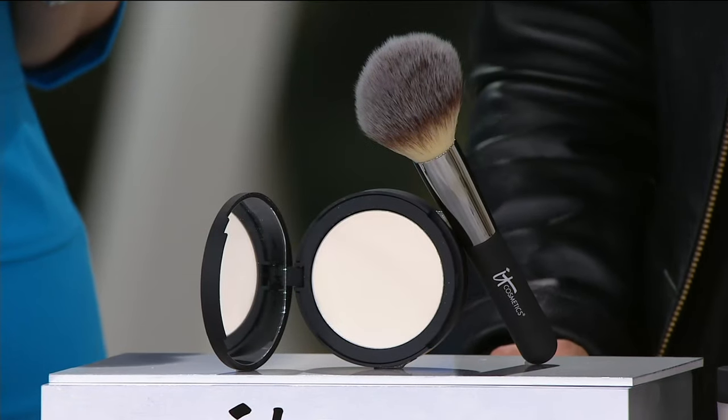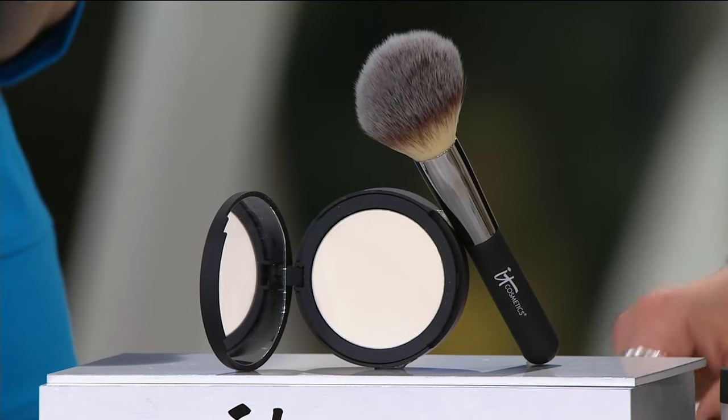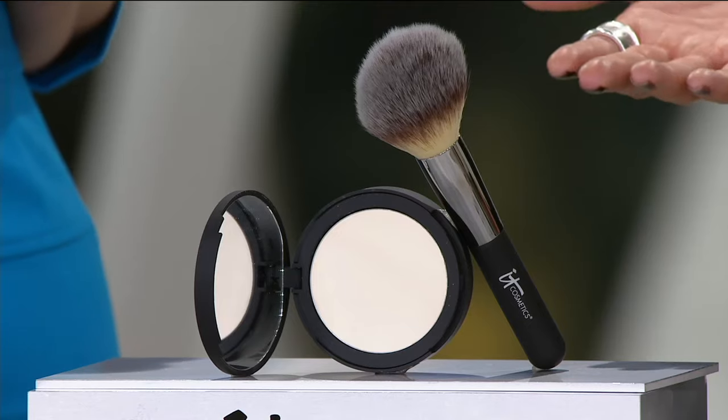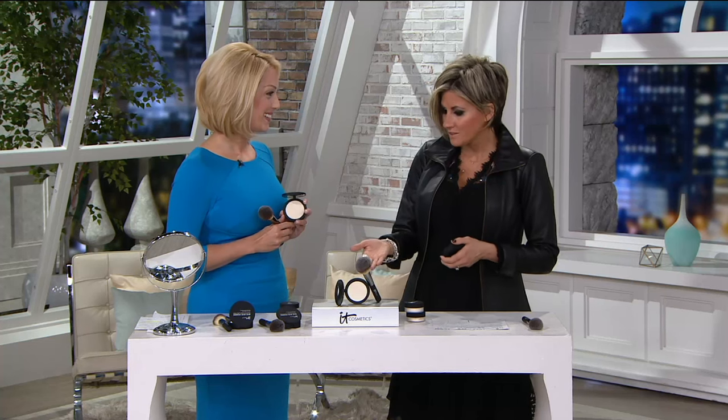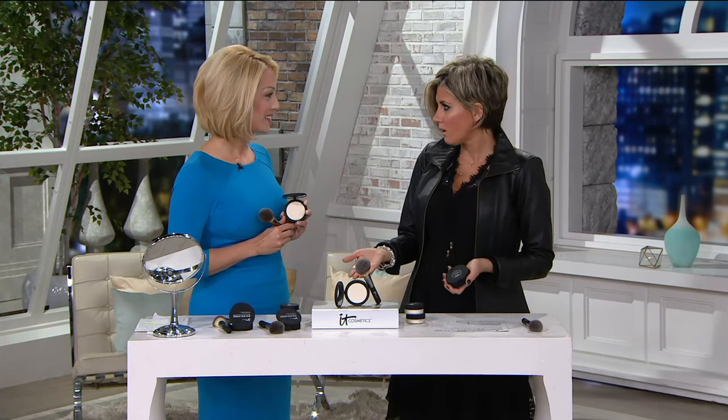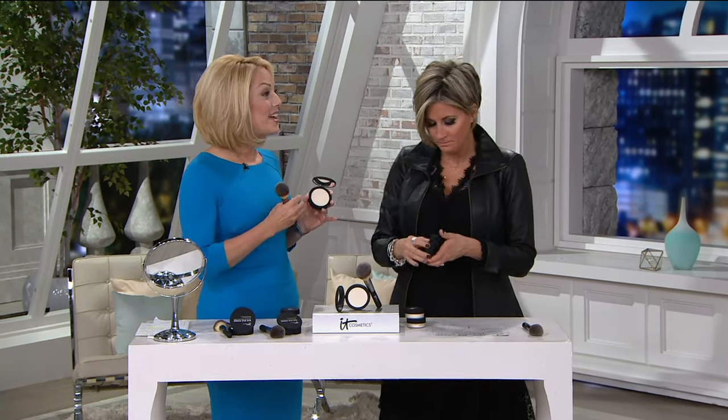Congrats to you guys — because of all the press you always get, InStyle Magazine did an article called 'Best Looks at the 2016 Tony Awards' and this Bye Bye Pores powder was featured in that article. What it does is give you the look of airbrushed skin — if you've ever wondered what your skin would look like airbrushed, that's what this does for you.